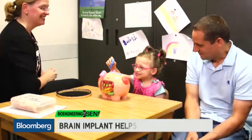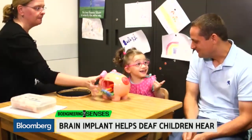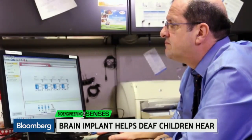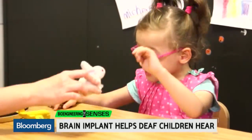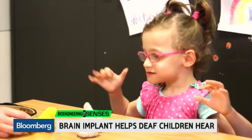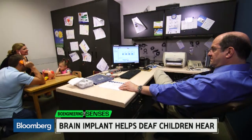It took five and a half years before she heard her first sound. Hearing aids, ear implants, and finally an experimental brain surgery. But now with 21 tiny electrodes bypassing her ear and auditory nerve, Ava is starting to recognize sounds and even make a few.